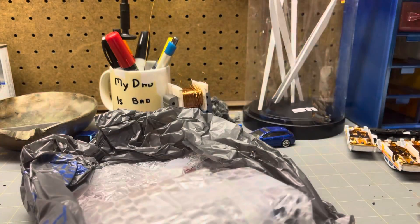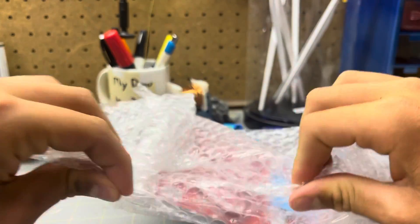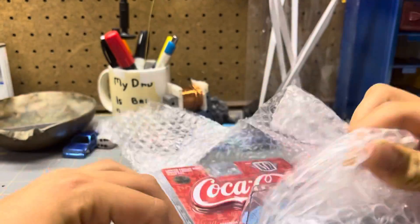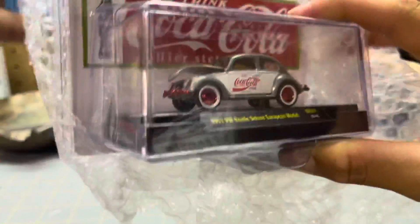It's another M2 thing it looks like. Probably a VW Raw. It's Coca-Cola. Yeah it's a Raw — let's see which one it is. That's cool, VW Beetle Deluxe.